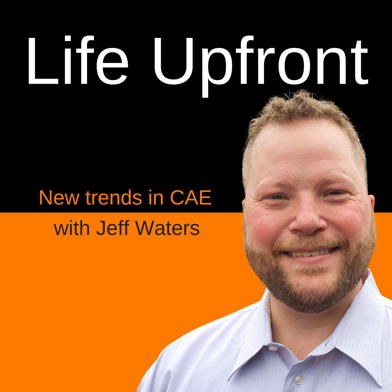It's the Life Upfront Engineering Podcast. I'm your host Jeff Waters, covering ideas, people, and products on the cutting edge of product development. As always, join the conversation at lifeupfront.com.